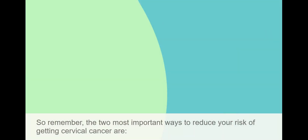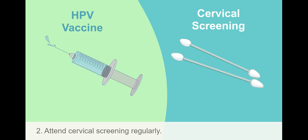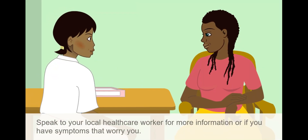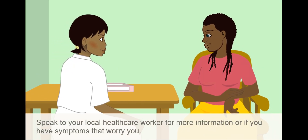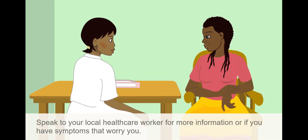So remember, the two most important ways to reduce your risk of getting cervical cancer are: first, get the HPV vaccine when you are offered it; and second, attend cervical screening regularly. Speak to your local healthcare worker for more information, or if you have symptoms that worry you.